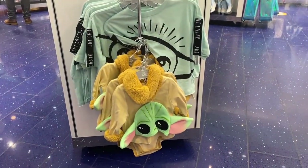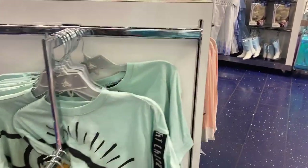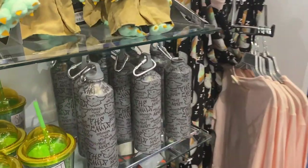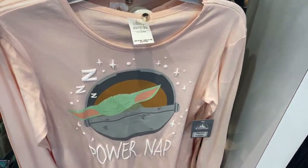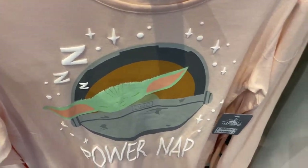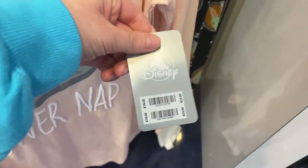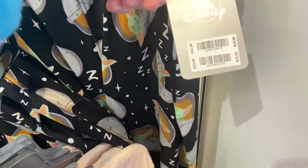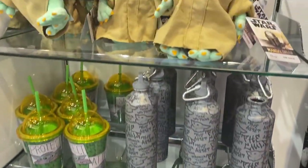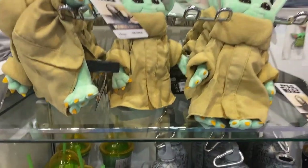Oh look — the Child! I've got to look at these bits. It says 'Power Nap' and it has the Child. This is £18 and then it looks like there's some matching bottles. These are so soft — these are £22. Oh, these are cute — it's the Child, a little plush.